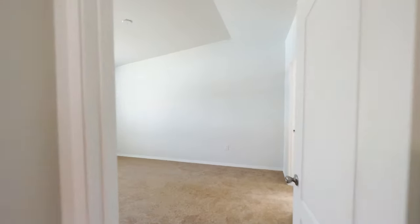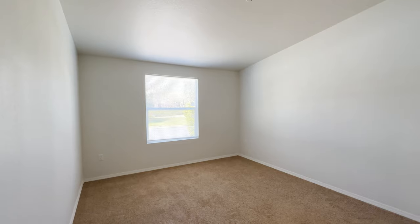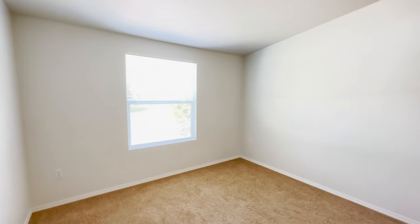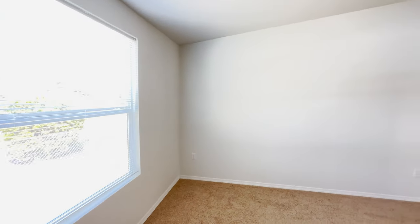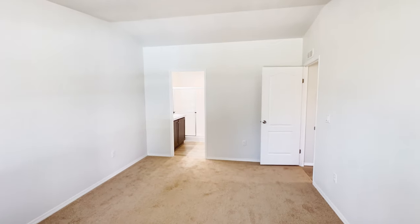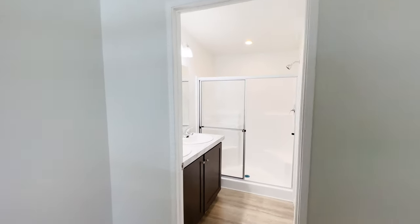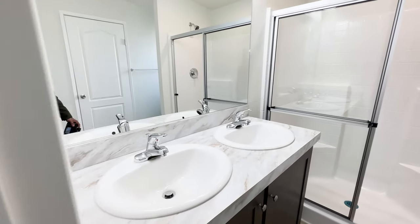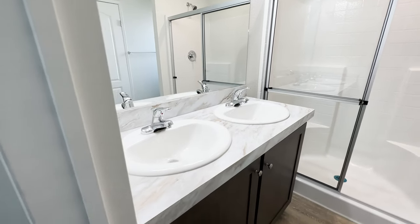Now we are going into the master bedroom. This is a great size master bedroom. You can easily fit a king-size bed with a dresser or two dressers and a big flat-screen TV. Tell me what size flat-screen TV you would put on this wall. This master bathroom has everything that you need — a his and her sink. If you don't want a his and her sink, you can add an extra bank of drawers.